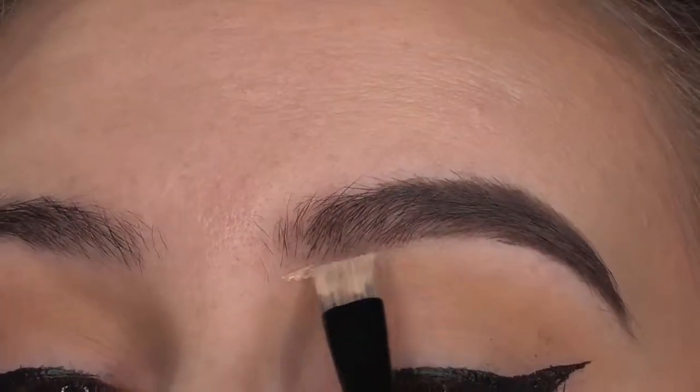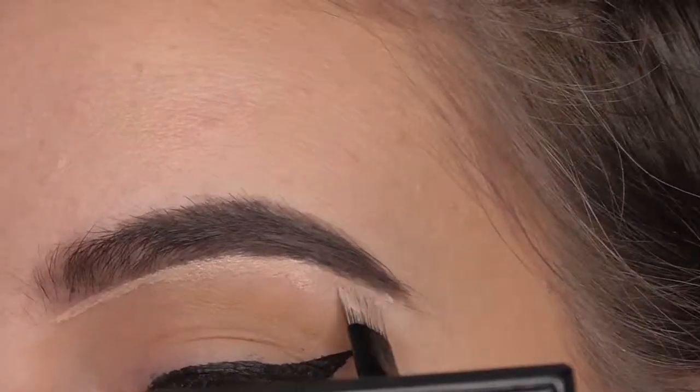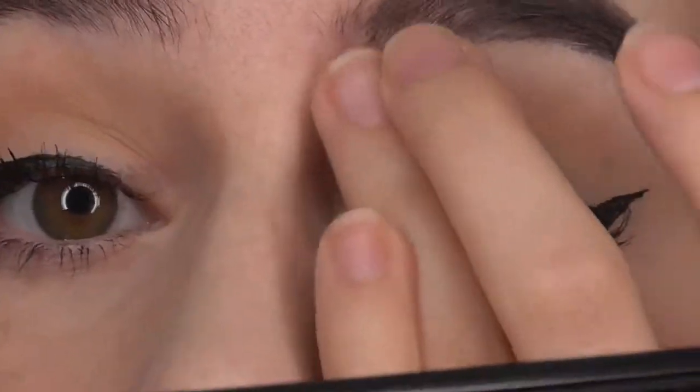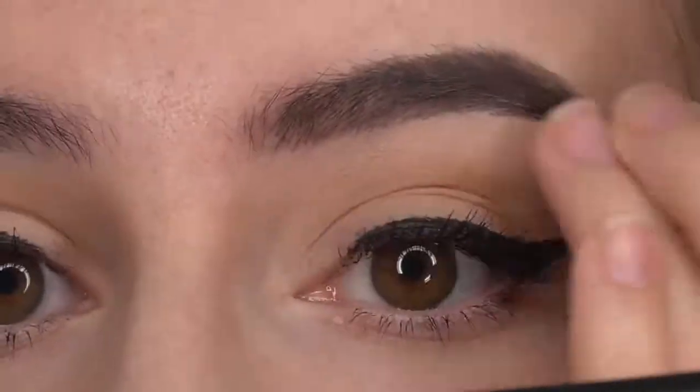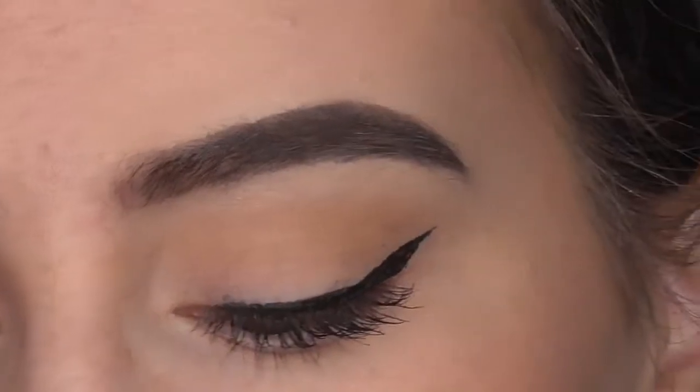I put a line underneath and then I also line on top — all the way around. Now I'm going to blend that in with my finger. The tutorial says to finish off with a brow gel, but before I do that I'm going to brush a bit of the Gimme Brow through the front of my brow hairs.